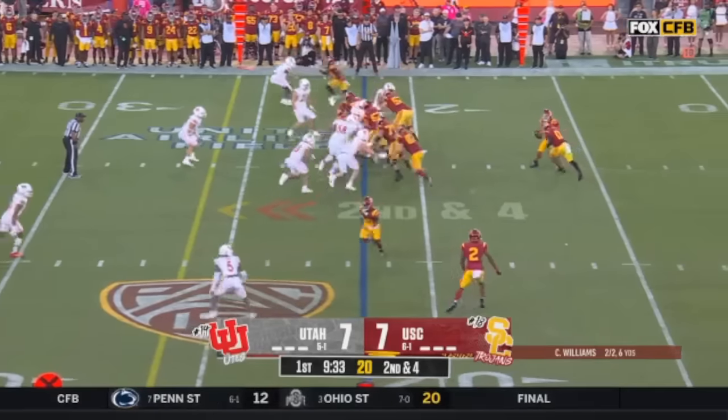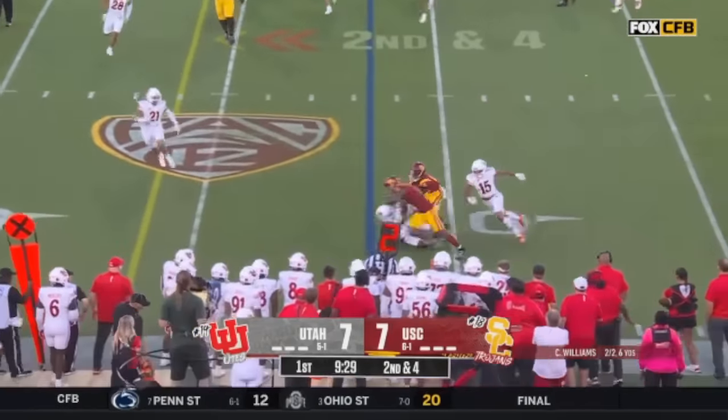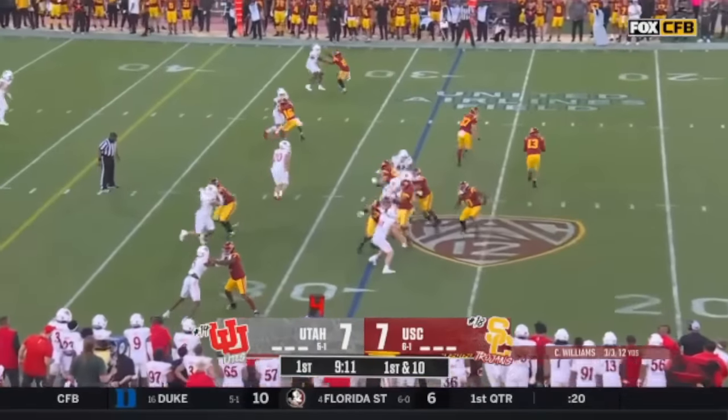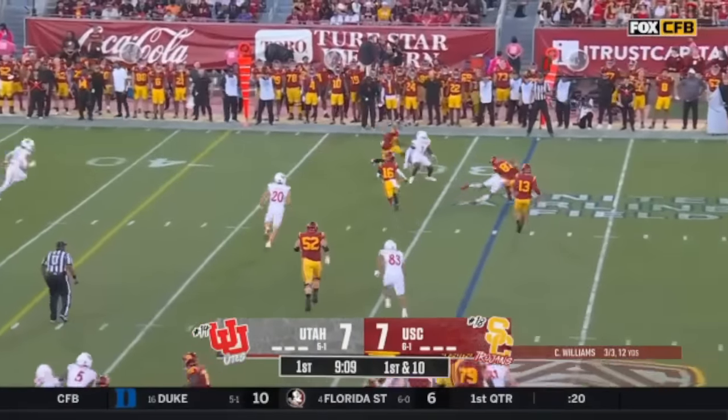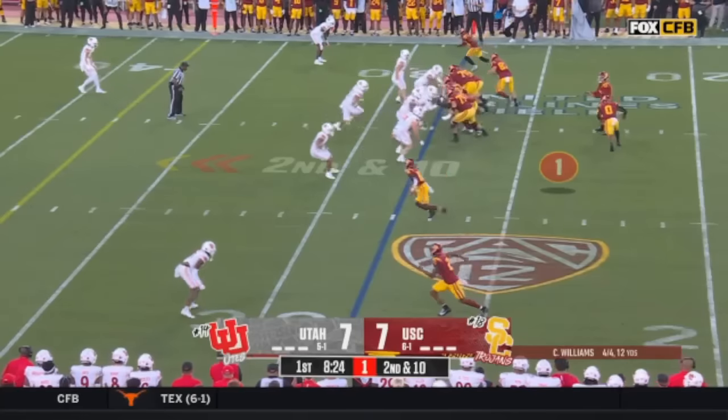But Caleb does best. Rice with the catch on the screen. He can pick it up and throw that bubble any time he wants. USC running tempo. This is Lake McCree, the tight end, and Utah is set on second and ten.